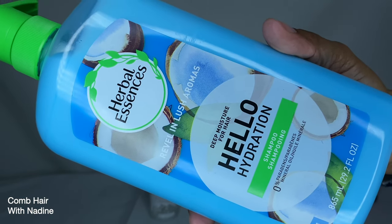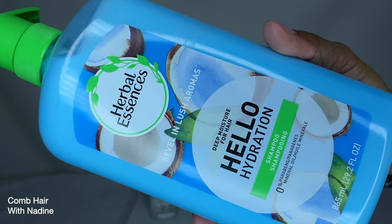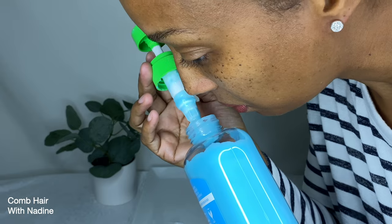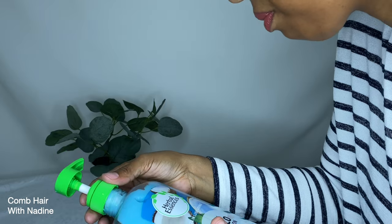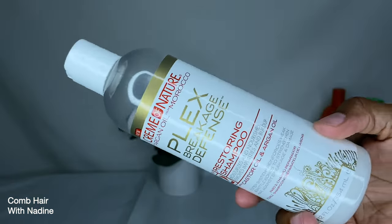The next product is from Herbal Essences — Revel in Lush Aromas Deep Moisture Hello Hydration Shampoo. It has zero parabens and zero mineral oil, comes in a 29.2 fluid ounce bottle, and on the back it says it is pH balanced and color safe. Apply generously, lather, rinse, and follow with Herbal Essences conditioner.